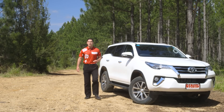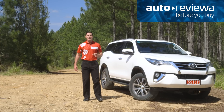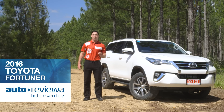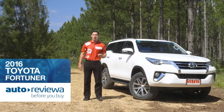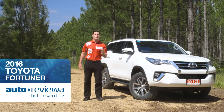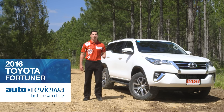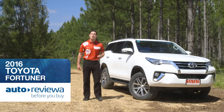Welcome to Australia's number one new car showroom auto reviewer. The 2016 Toyota Fortuner combines the tough underpinnings of the Hilux with the riding comfort of an SUV. Available in three model grades: the GX, GXL, and top-of-the-range Crusade model, which we have here today. So let's take a closer look.